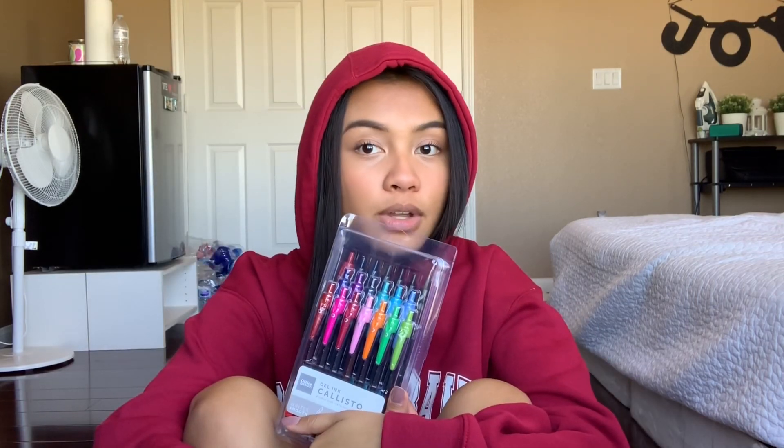The last thing in this haul is these pens, which were six dollars. If you want to ask me for a pen, I will tell you to go to Office Depot and get it yourself. Usually this many pens from a name-brand company would be like 15 to 17 dollars, but these were six dollars.